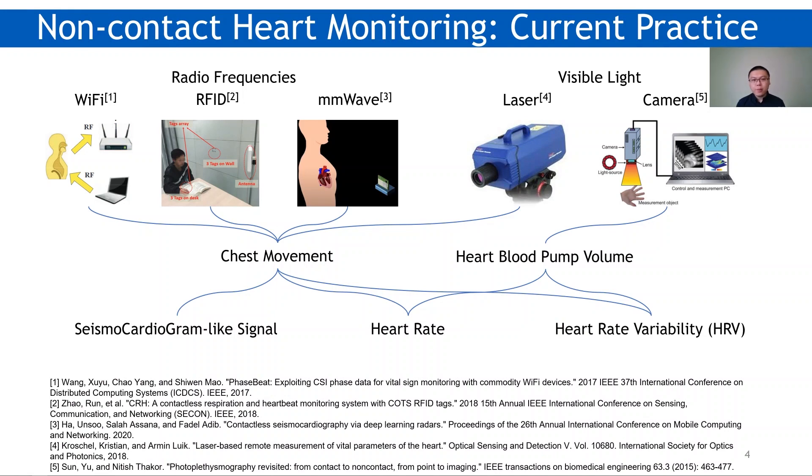So researchers have proposed non-contact heart monitoring. The mainstream of these studies is to sense the slight chest movement due to the heartbeat, using sensing modalities ranging from radio frequencies to visible light, or to use a camera for heart blood pumping volume sensing, namely PPG. Using these approaches, heart rate, HRV, and SCG-like signals can be acquired.